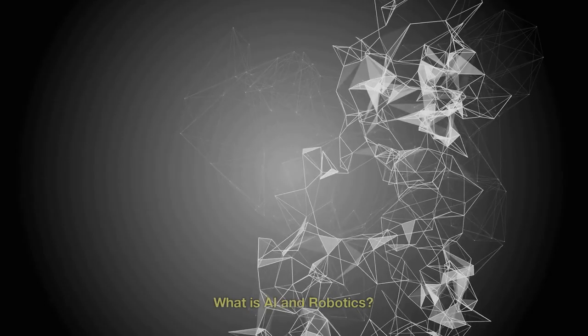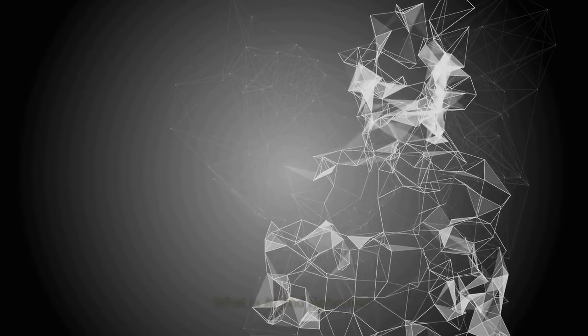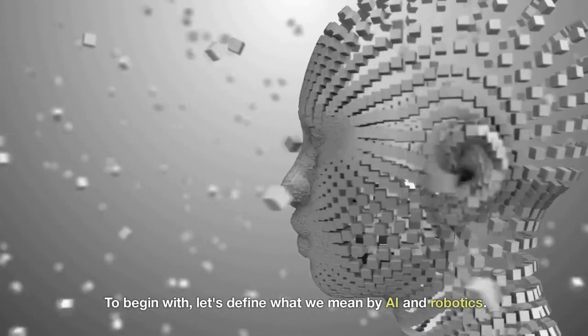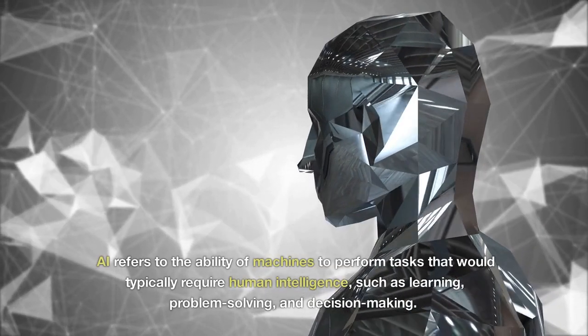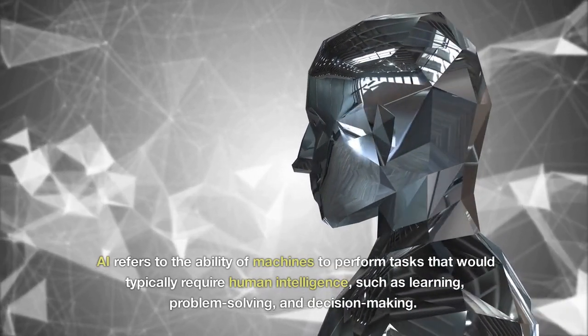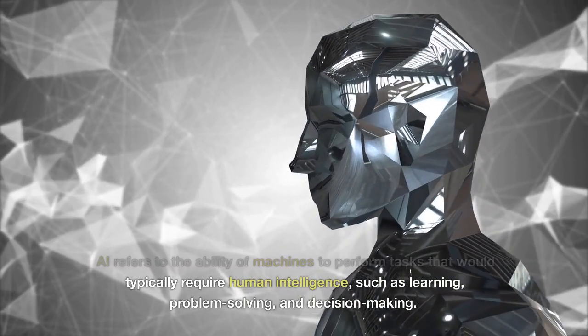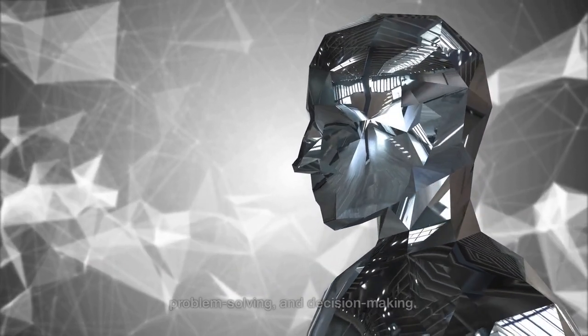First, let's take a short review of what is AI and Robotics. To begin with, let's define what we mean by AI and Robotics. AI refers to the ability of machines to perform tasks that would typically require human intelligence, such as learning, problem solving, and decision making.